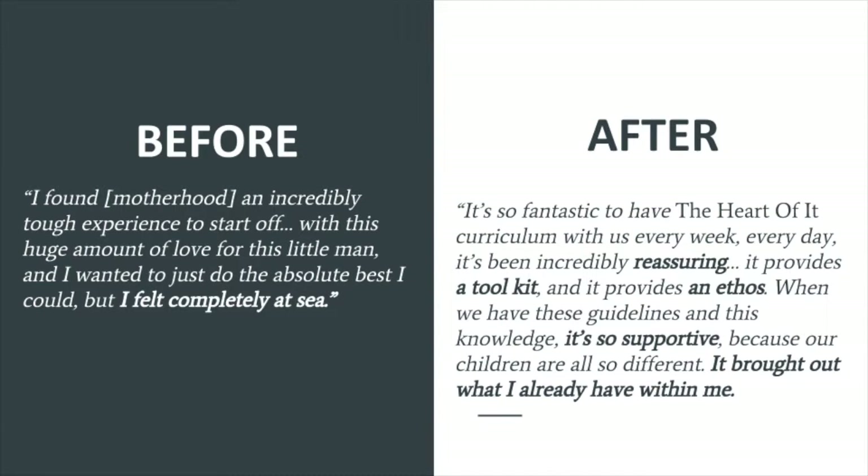What The Heart Of It really provides is knowledge — that person whispering in your ear all the things you wished you could easily search for or just knew inherently. The truth is we do know so much and we do a lot of these things naturally, but having someone say 'here's why this is helpful, here's what you're actually supporting when you do this simple activity with your baby' — whether it's the way you're speaking, arranging your environment, or inviting your baby to play — that reassurance encourages you to feel more confident and to engage more with your baby.